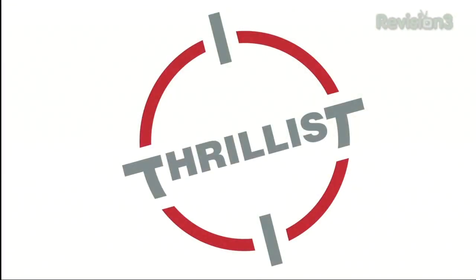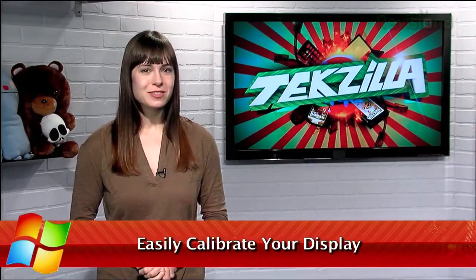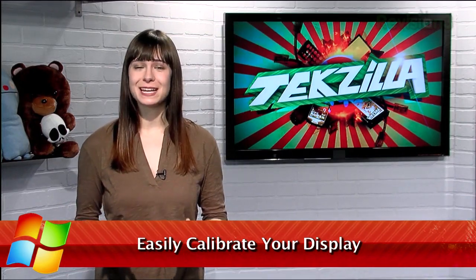Today's Tekzilla Daily is brought to you by Thrillist. Welcome to Tekzilla Daily, I'm Veronica Belmont. To get the best picture quality from your computer, the best thing you can do is make sure your display is calibrated correctly. Luckily, Windows 7 has a calibration tool built right in.